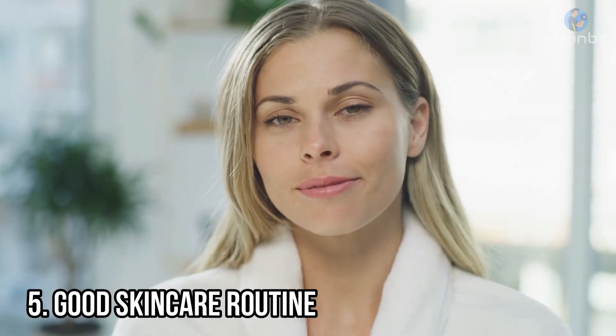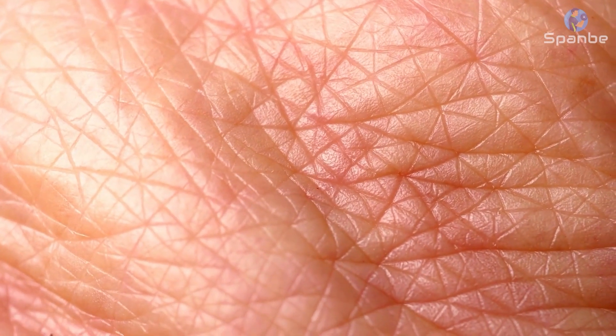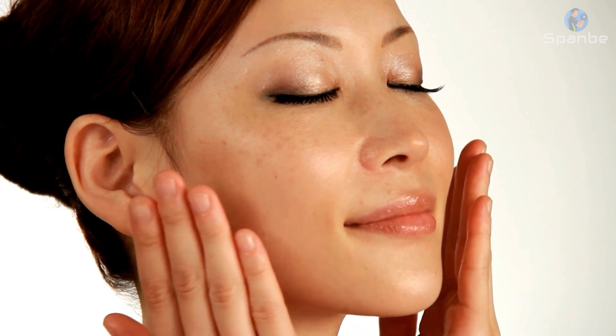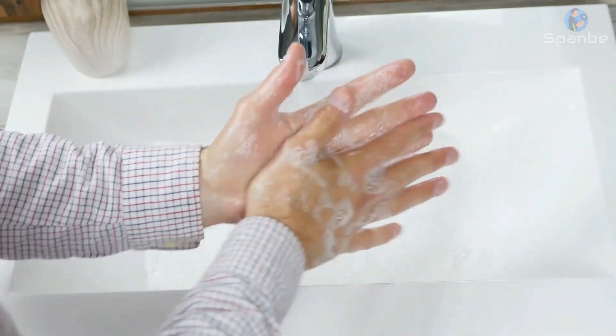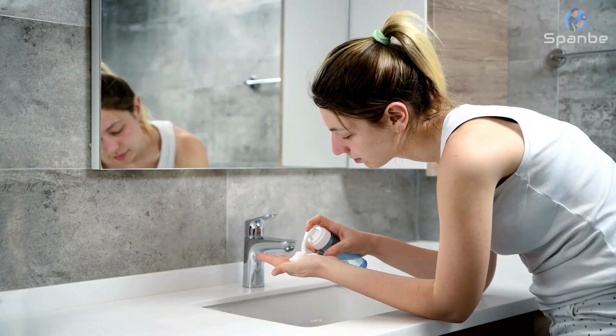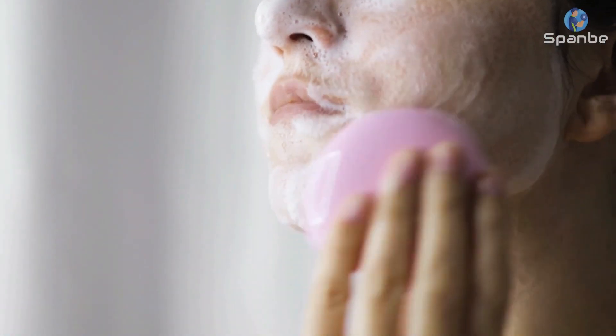5. Good Skin Care Routine. As we age, our skin undergoes many changes, including a decrease in collagen and elastin production, leading to wrinkles and fine lines. However, there are steps we can take to maintain a youthful appearance, and a good skin care routine is essential. The first step in any skin care routine is to cleanse your skin thoroughly. Use a gentle cleanser to remove dirt, oil, and makeup. Avoid harsh products that can strip your skin of its natural oils.